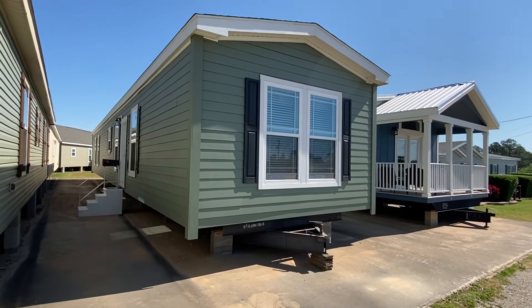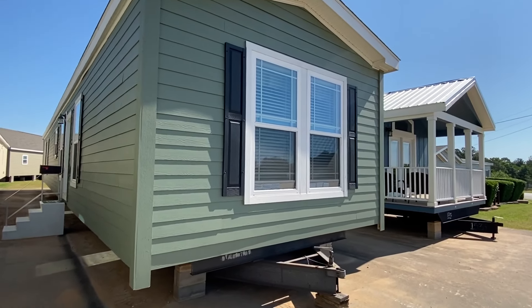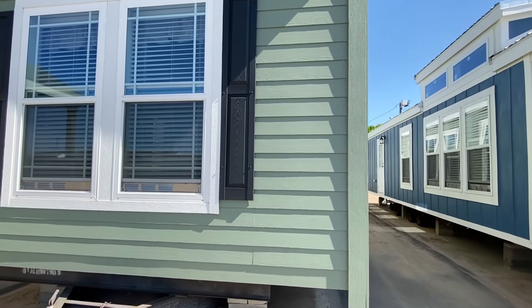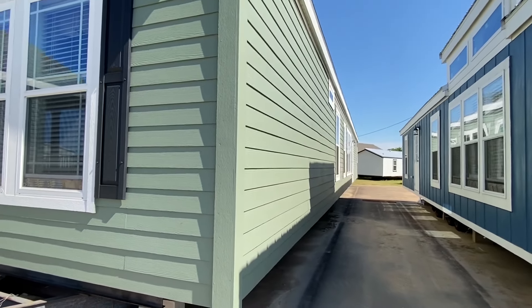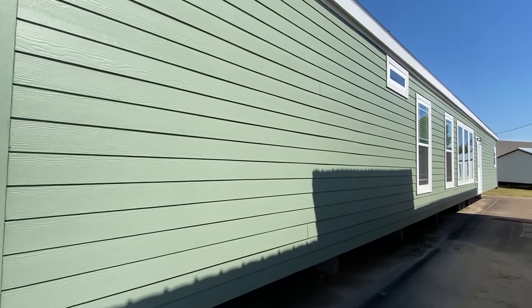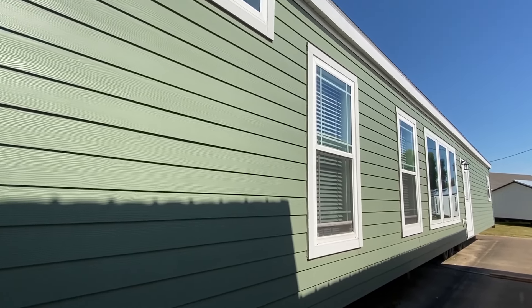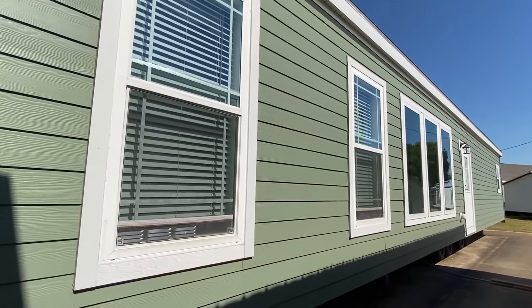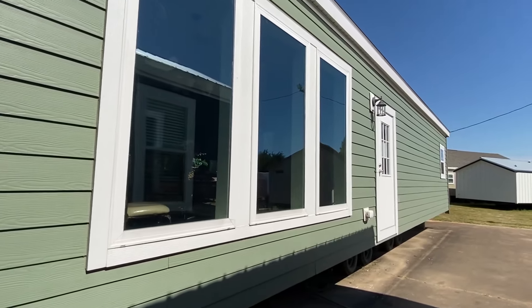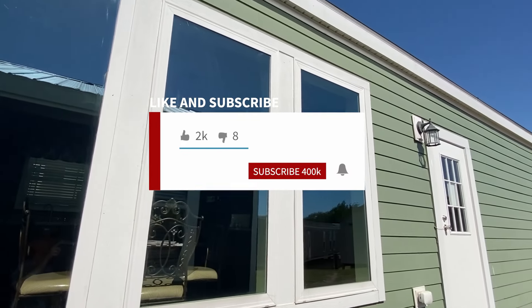Thank you for clicking on this video — my name is Chance. You are going to want to see this brand new home, so stick around. We'll do an exterior then a full interior tour of this brand new single wide. If this is your first time on our channel, you need to check it out for sure. If you enjoy stuff like this, you'll definitely love some of the homes we have on the channel. Be sure to hit that red subscribe button and the notification bell so you'll know when we post other videos.